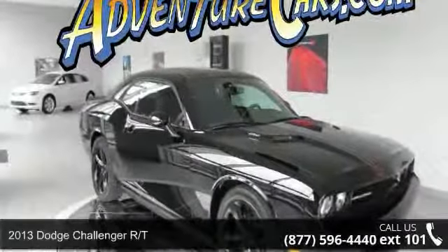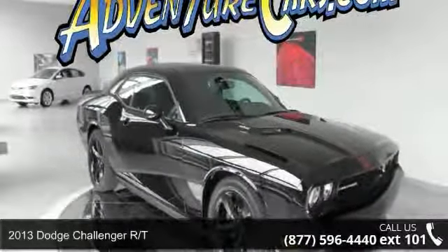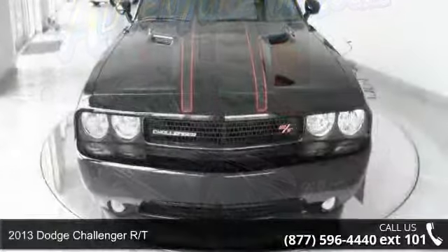Check out this 2013 Dodge Challenger RT. This may be the set of wheels you've been looking for.